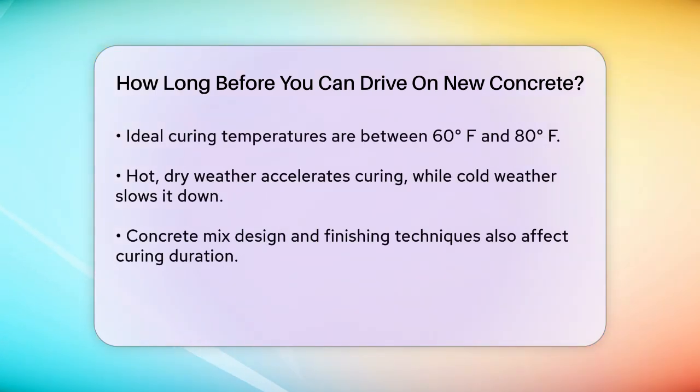Weather conditions play a significant role in the curing time. Concrete cures best at air temperatures between 60 degrees and 80 degrees. If it's too hot or too cold, the curing process can be affected.